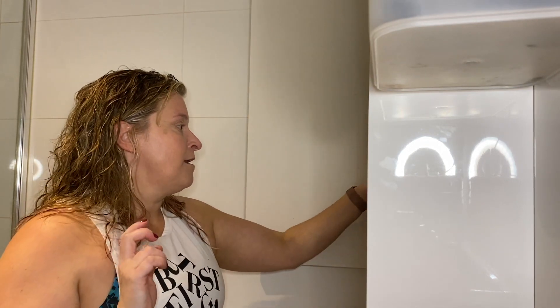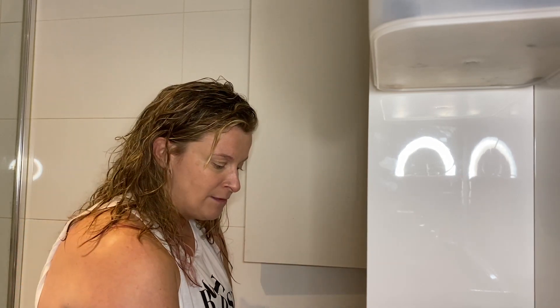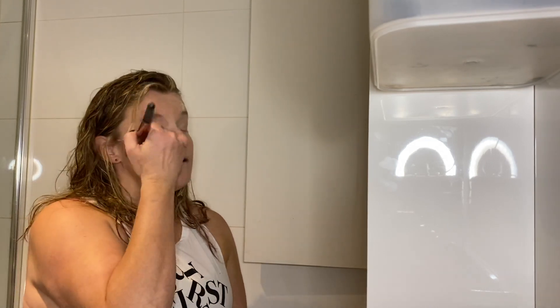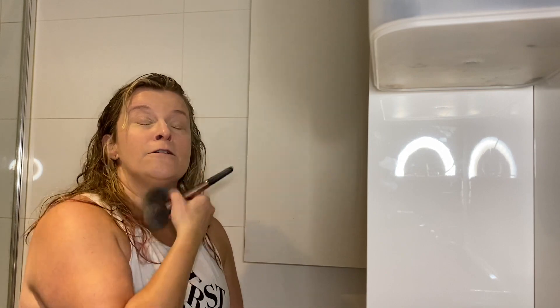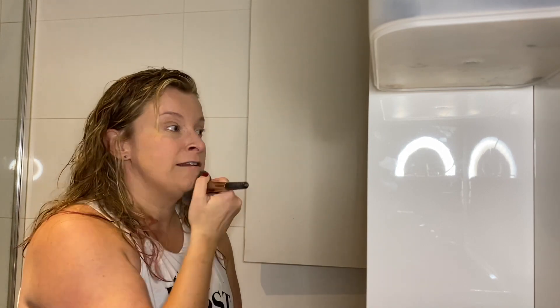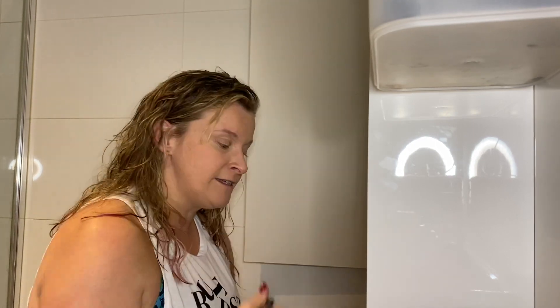From there I grab a light dusting of powder. One of the powders I'm loving is the Arbonne translucent powder — just use a nice fluffy brush with that one, brush it all over your face. You'll usually find you don't need a whole lot, so just a light dusting around the face.